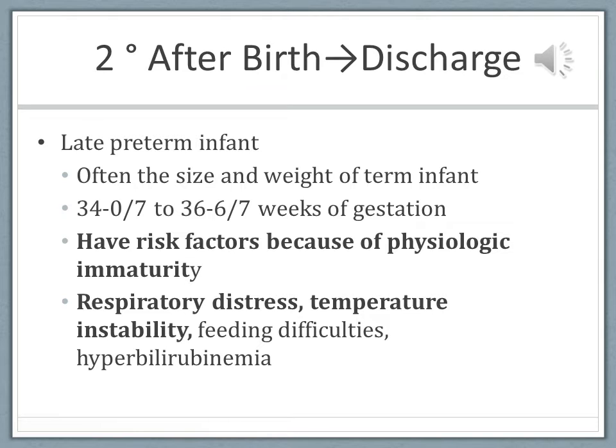The late preterm infant is one that can fall through the cracks because he looks like a full-term infant and we want to treat him like one. However, he is still premature and will carry the same prematurity risks as a 36-weeker weighing 6 pounds as the 32-weeker that weighs 3 pounds. It is the physiologic immaturity, not just how big he looks. He is still prone to respiratory distress, temperature instabilities, and not wanting to feed well. The systems have not been given the extra time to mature like the full-term infant, so just because he looks fully developed doesn't mean he is.